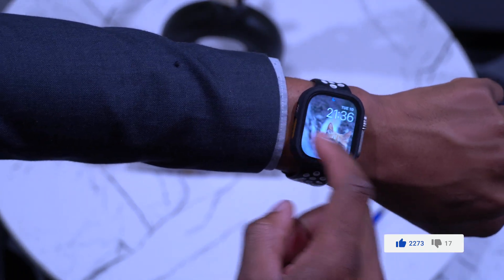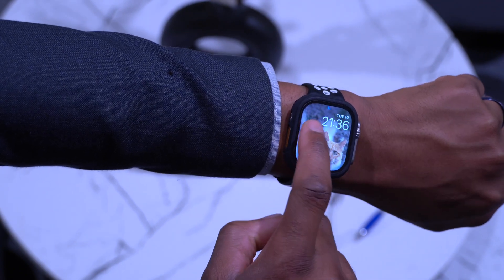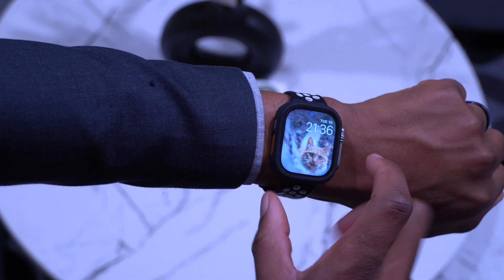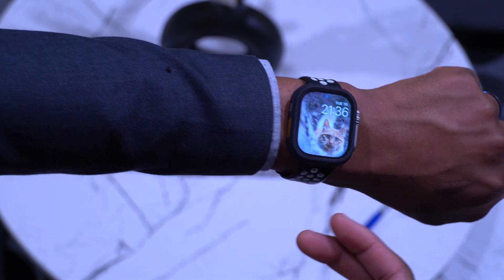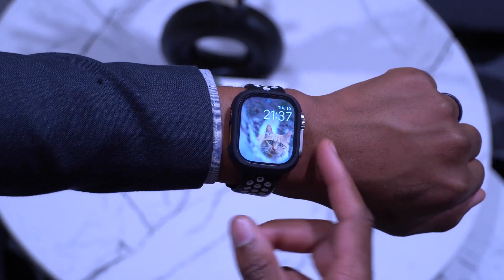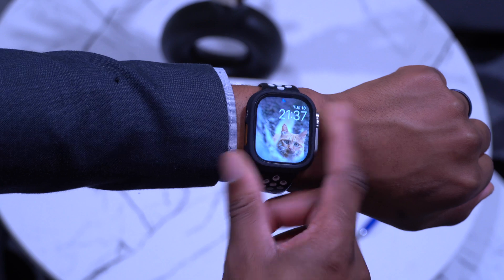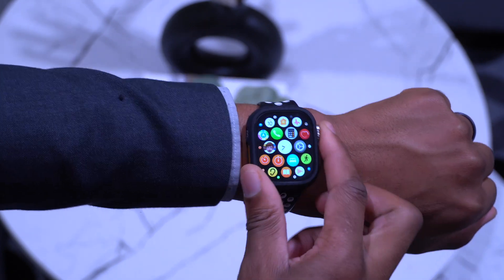I did notice a bug after updating: when I go into the Photos watch face and select that section, at times there's a banner saying it's interactive, but I can't add complications or anything to it. That's an existing issue with this update.